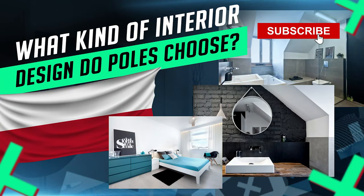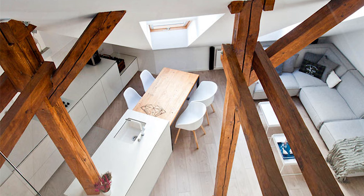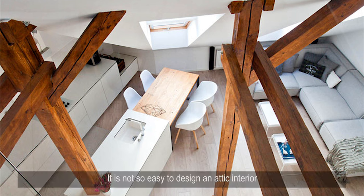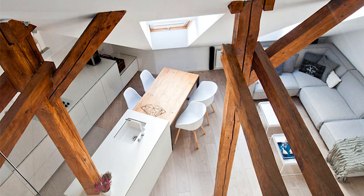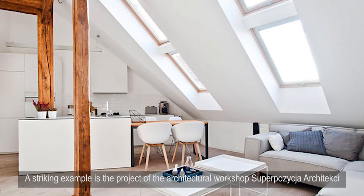What kind of interior design do Poles choose? The interior of the attic apartment is a modern creative project that is not so easy to design. However, all the efforts were worth it to enjoy a cozy, almost open house made of natural materials, with an abundance of light and soft textures.